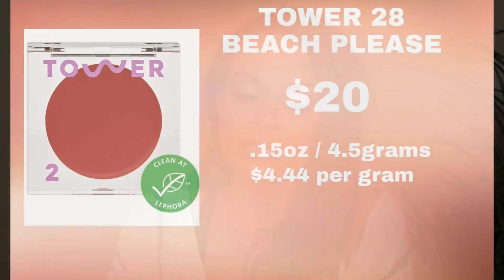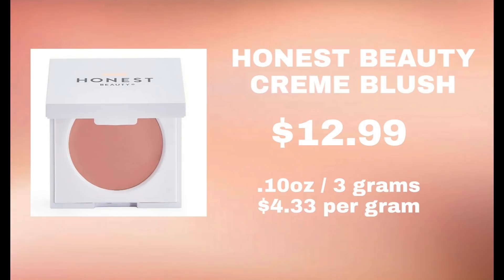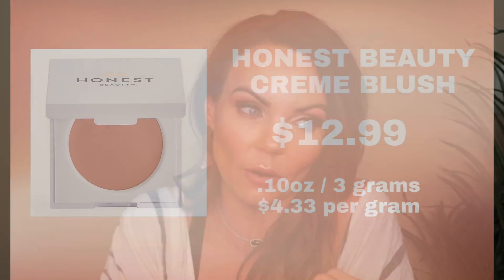I also have this one from Tower 28 Beauty — their Beach Please cream blushes. These actually retail for $20. They are 0.15 ounces, which is 4.5 grams, at $4.44 per gram. I've also fallen head over heels for this cream blush from Honest Beauty — it's one of my favorites, I love it so much. The Honest Beauty cream blush retails for $12.99. They have 0.10 ounces, which is 3 grams of product, at $4.33 per gram.